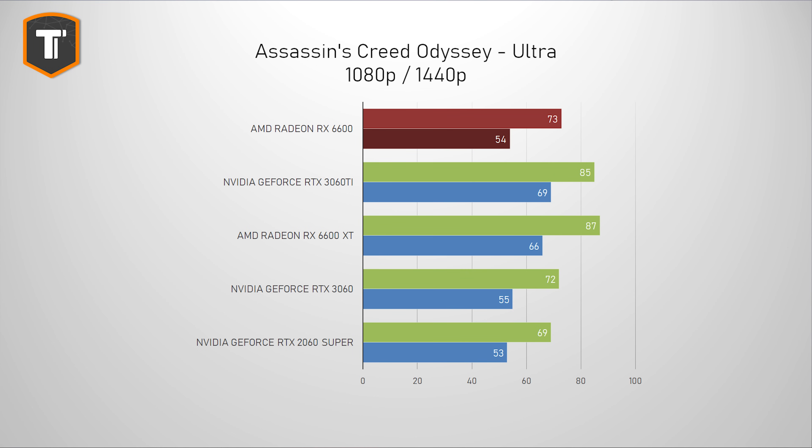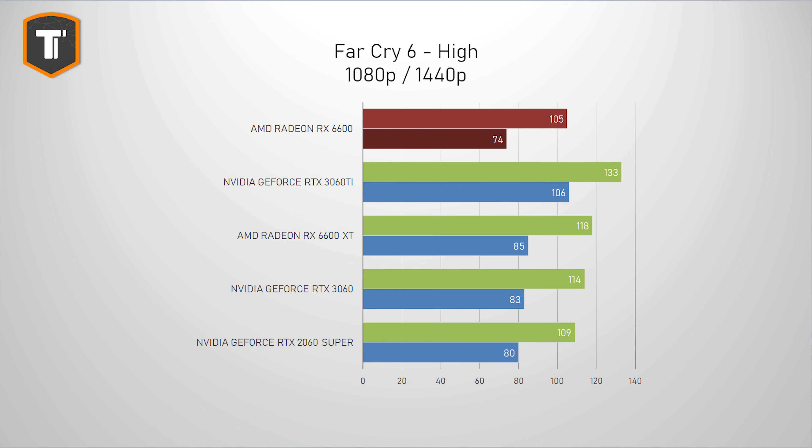In Assassin's Creed Odyssey, this card ended up roughly at the same performance as the 3060, with the 2060 Super not far behind. The 6600 XT and the 3060 Ti are considerably faster, especially at 1440p where the 6600 struggles to hit 60 fps. In Far Cry 6, an AMD-sponsored title, the 6600 is a bit behind the 2060 Super, with the other cards ahead by a safe margin.